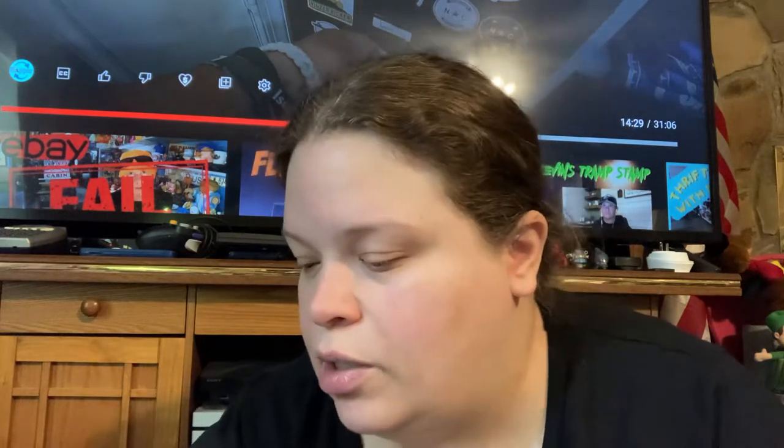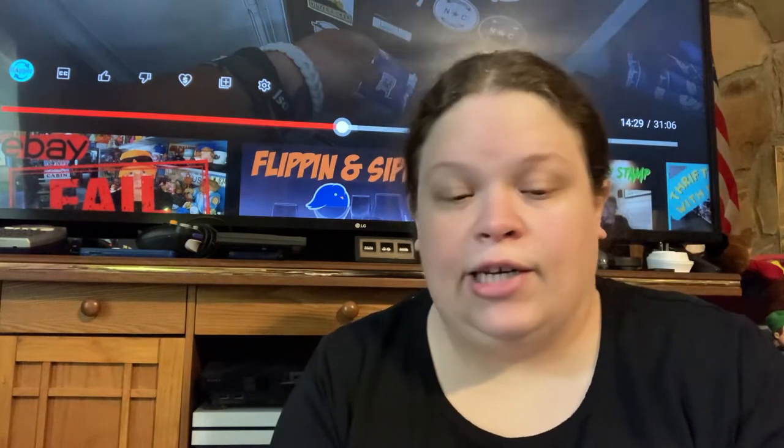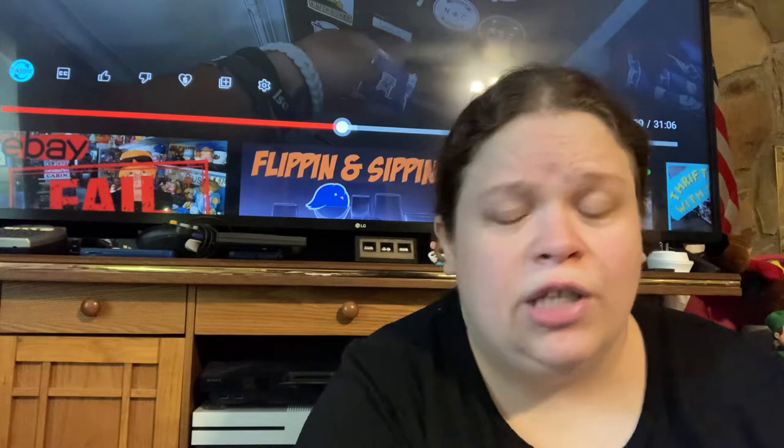I grabbed these two mugs. You can find a set of four of them but they only had two. This one's the P-17G Flying Fortress and this one's a P-40E Warhawk — it tells you about the planes on the other side. These are by Enware and were 99 cents a piece. I did see somebody had a set of four listed for like $50 or $75 — no solds, but for $2 I was going to pick them up.